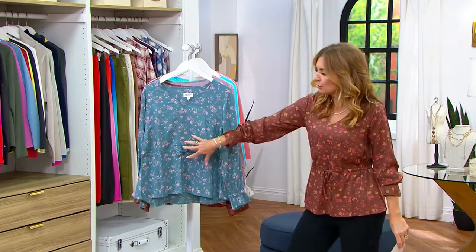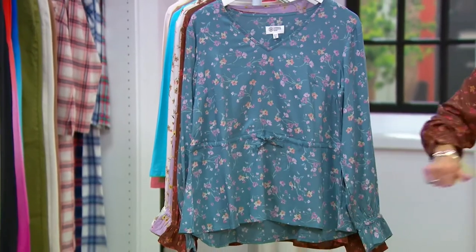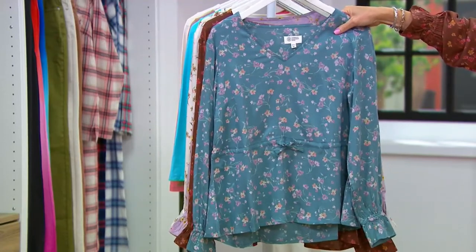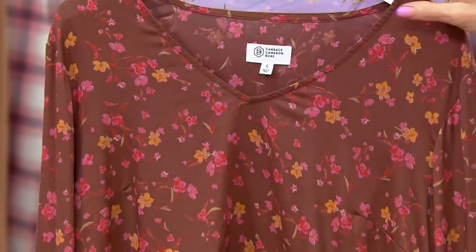It has this tie in the center, which you can use to draw a string and cinch a little bit at the waist, or do nothing with entirely and just let it lay loose. It's on four easy payments of $15.63 and we've got four color choices for you. Here it is in Aegean Floral — that really pretty, deep ocean blue. The color I'm wearing is called Cocoa Floral.